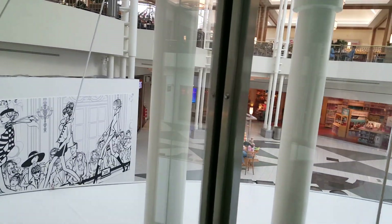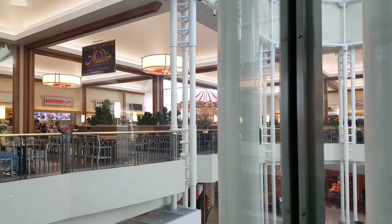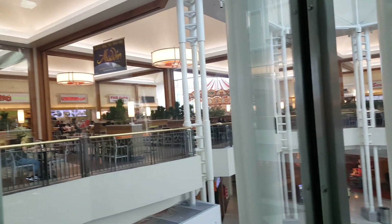This is the elevator at North Point Mall. It's a large elevator. I am headed up here to the food court. Their food court is on the second floor. A lot of people's food courts are on the first floor, but theirs is on the second.